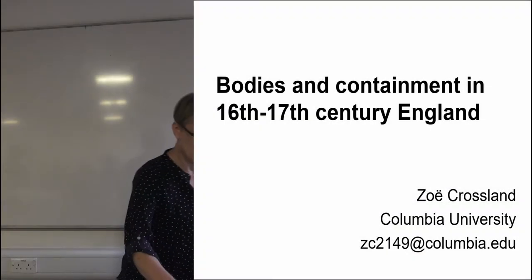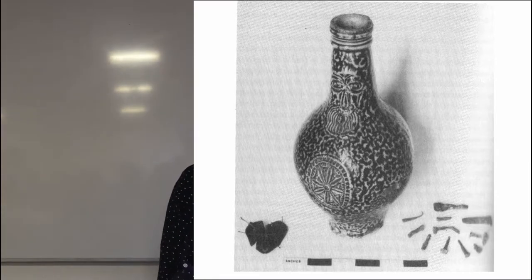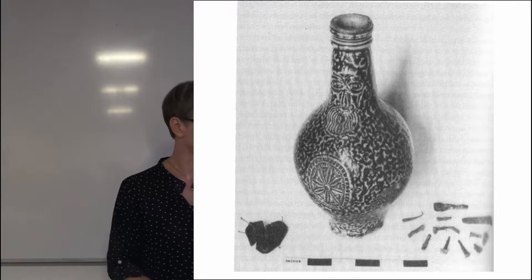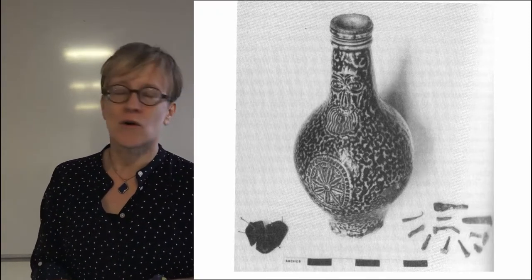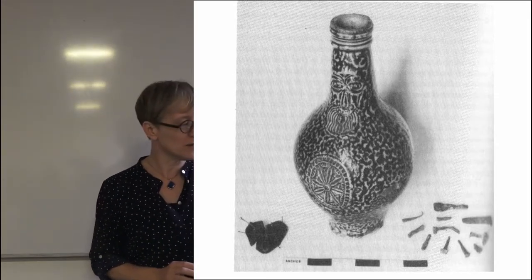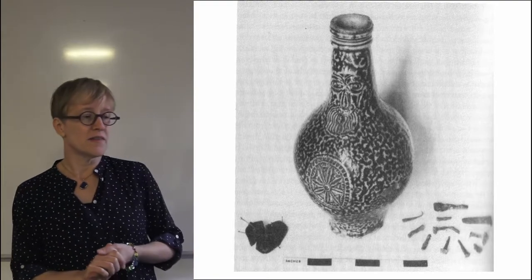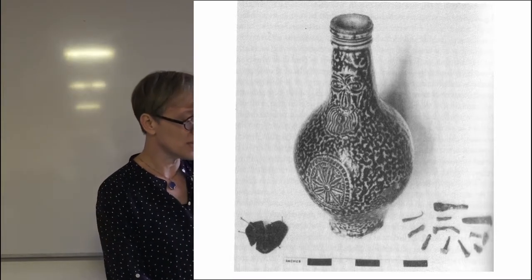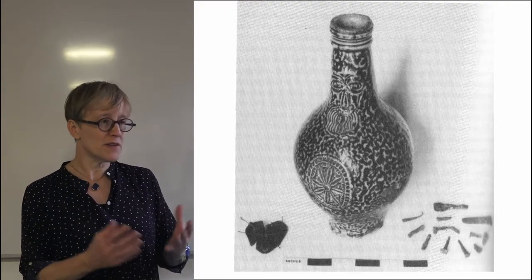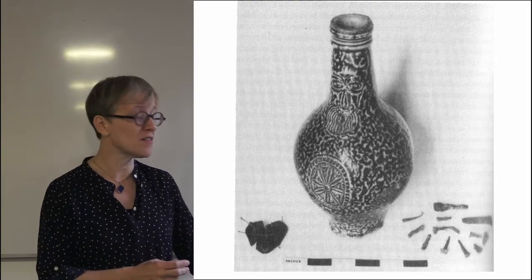Workmen or builders doing renovations in houses in the UK sometimes find these things in the foundations. They're stoneware bottles, commonly known as Bellarmines or Bartmann jugs. They're sometimes found upside down, often with a cork stopper intact in the mouth and sealed with wax. When they're opened up they are frequently found to hold pins and nails, sometimes also human hair, nail parings, rings occasionally, and also liquid sometimes which has been identified as urine. They're often inside these stoneware vessels but not always, and have become known as witch bottles, usually interpreted as a form of protective or apotropaic magic.